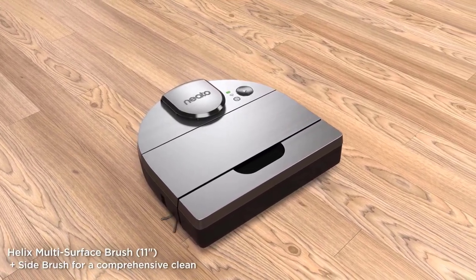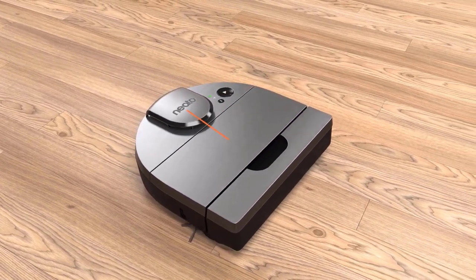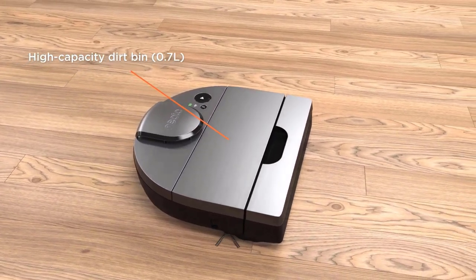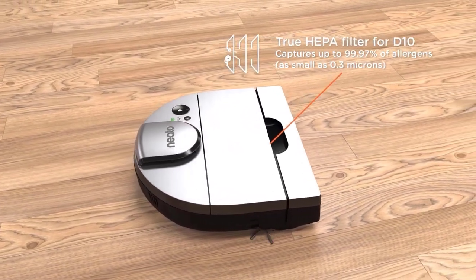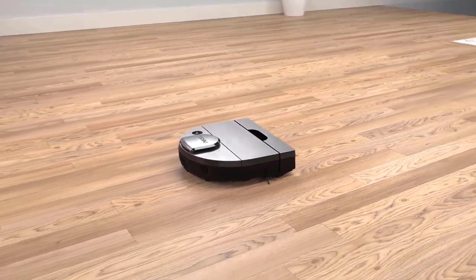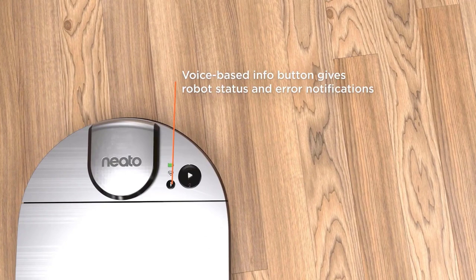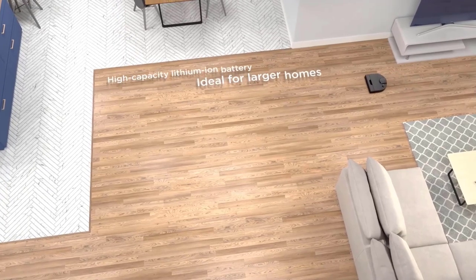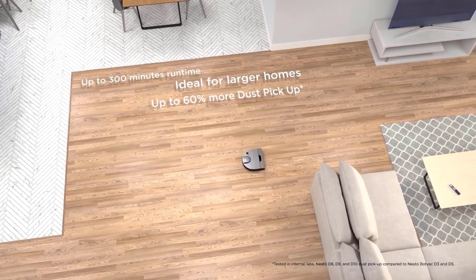The Neato D10 uses laser-smart navigation powered by LiDAR — the same technology used in self-driving vehicles — to map and navigate your home with precision, leaving your carpets with those satisfying straight vacuum lines in no time. Because it uses lasers, not cameras, to navigate your home, it works just as well in low-light conditions like under furniture, and never records images of you and your belongings. It also doesn't have microphones on board and features state-of-the-art encryption both on the robot and in the cloud. With regular software updates sent automatically, you can feel confident you're getting the latest features as soon as they're released.